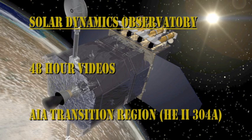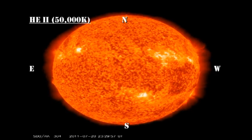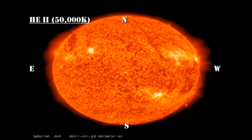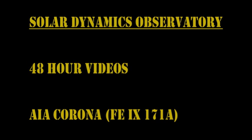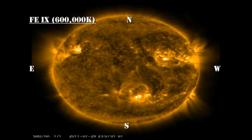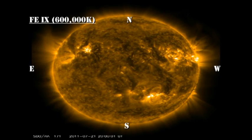In the transition region movie from the AIA instrument on SDO, we can see that we're continuing to get these very small eruptive events all around the Sun, but nothing major that would indicate a CME. In the low temperature coronal movie, we can see that the plage regions coming over the northeast limb are very weak, and so unlikely to produce major activity unless they start to grow.